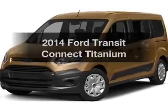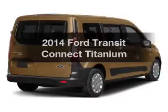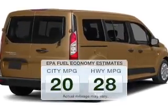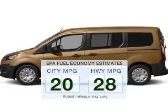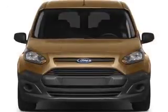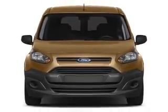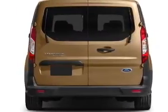Imagine yourself in this 2014 Ford Transit Connect. Travel the roads in style and comfort in this great vehicle. Low emissions and good fuel economy are important to you and the environment. The powertrain includes front-wheel drive with an efficient four-cylinder engine that responds smoothly to its six-speed automatic transmission. The anti-lock braking system will help deliver you safely to your destination.